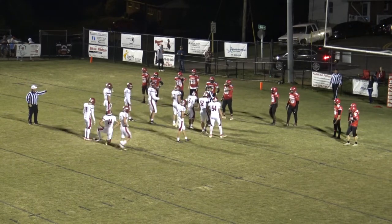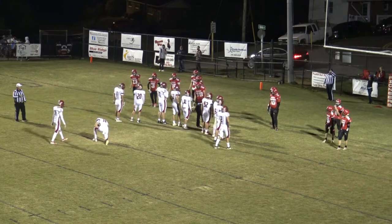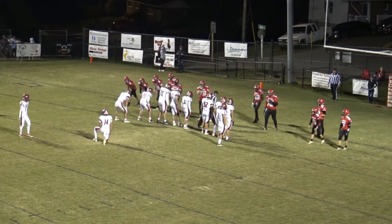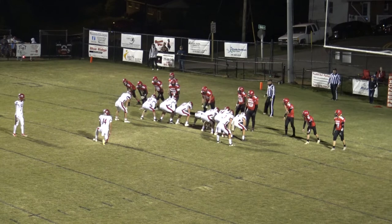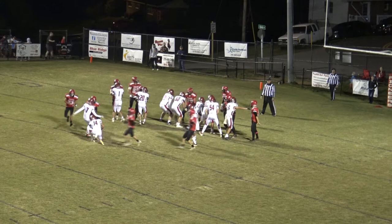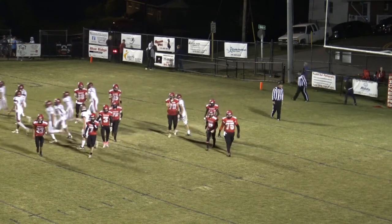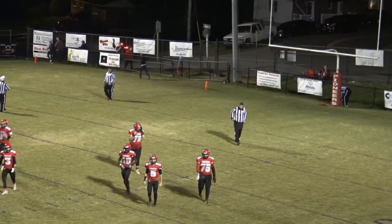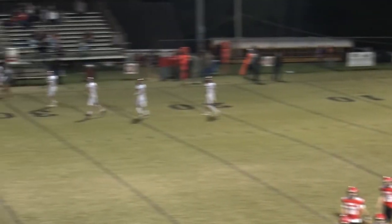They're going to decline that penalty and let them kick it from where they're used to kicking it from. Try again. Snap's good, the kick is up and the kick is good. He's a good kicker, got a good leg. Our score with 1:20 left in the first half — Holston 42, Lebanon nothing. You're listening to High School Football on 107.3 WXLZ and ARC TV.